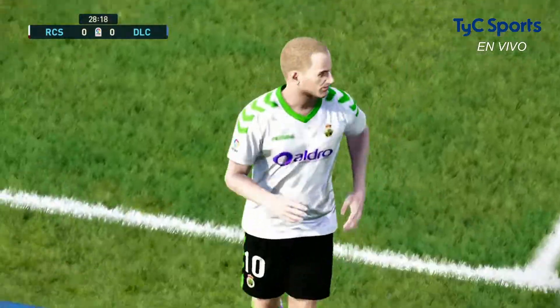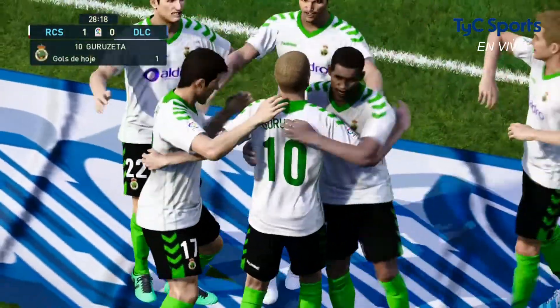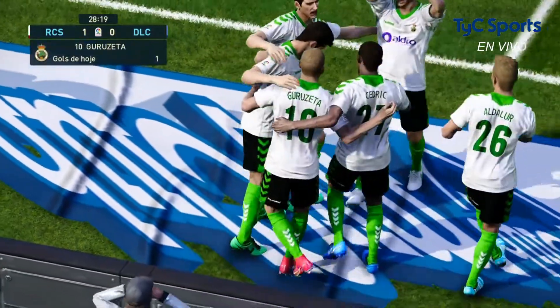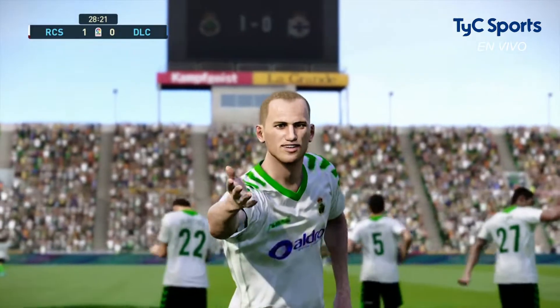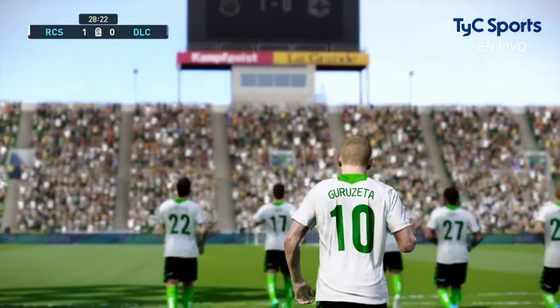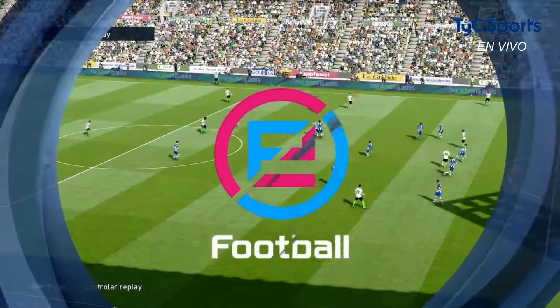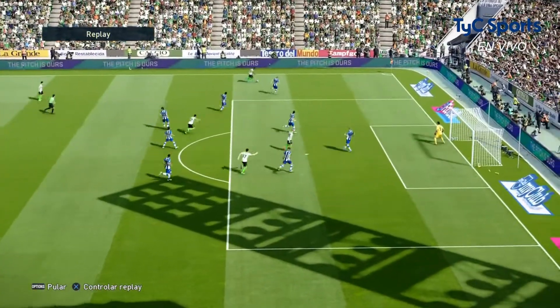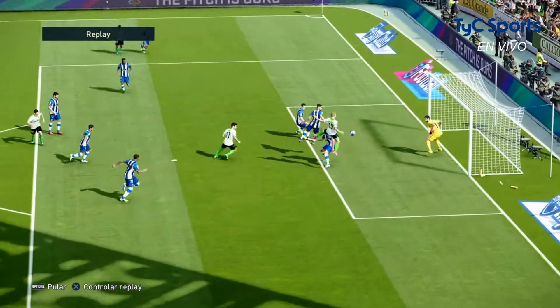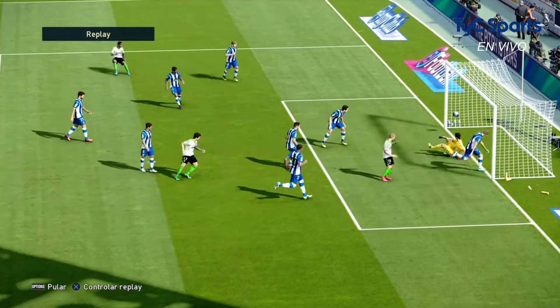Goal! He was really quick to react to the initial save and he has his reward. Our players like this fella almost have a sixth sense to get themselves in such great goalscoring positions. How quick-minded was that? He was really quick to get it — 1-0.